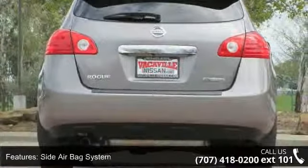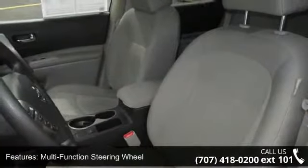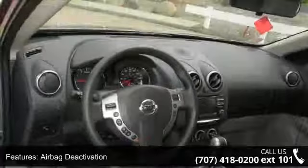Low mileage is an important factor in your purchase and this vehicle delivers a low odometer reading. Don't let this vehicle get away — call or click to schedule a test drive today, 24 hours a day.